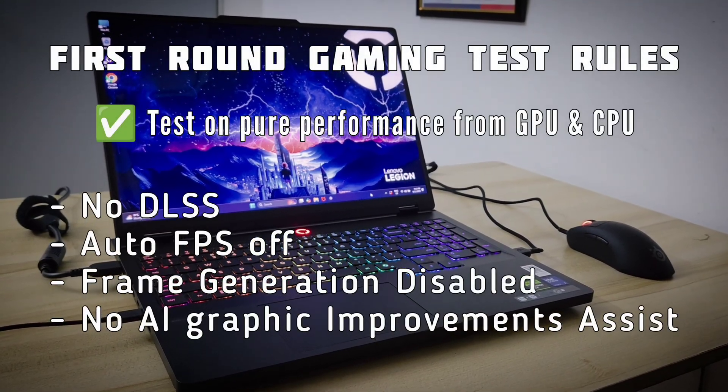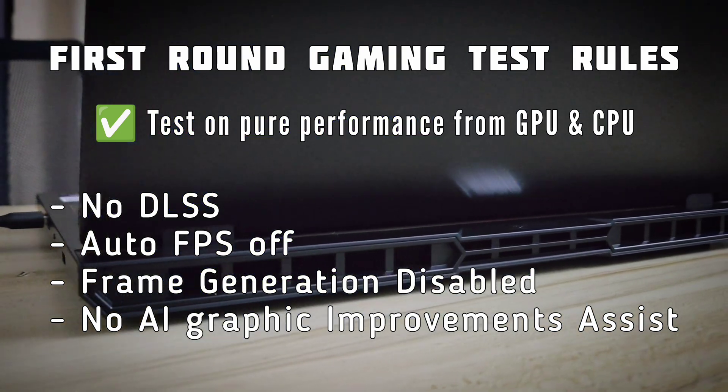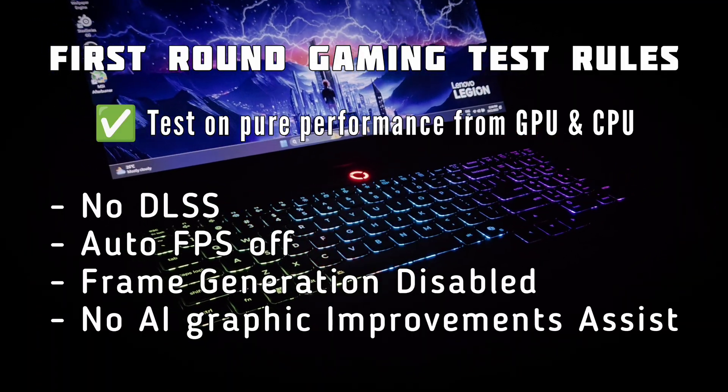The first rule of this benchmark is to test the raw graphics processor performance, meaning no DLSS, no frame generation, or other AI-enhancing tools during gaming.